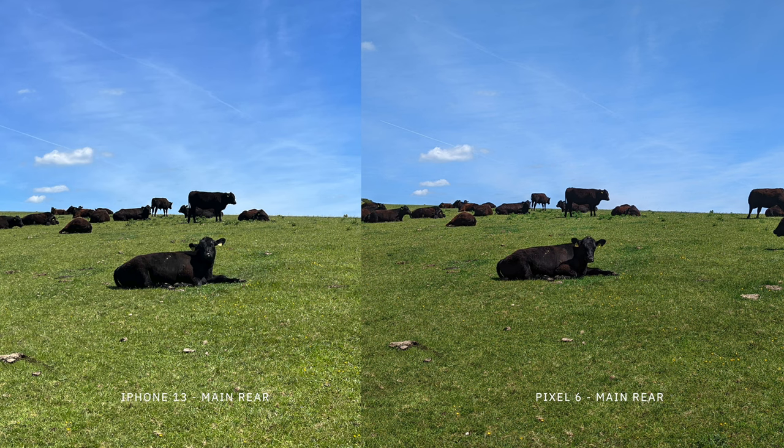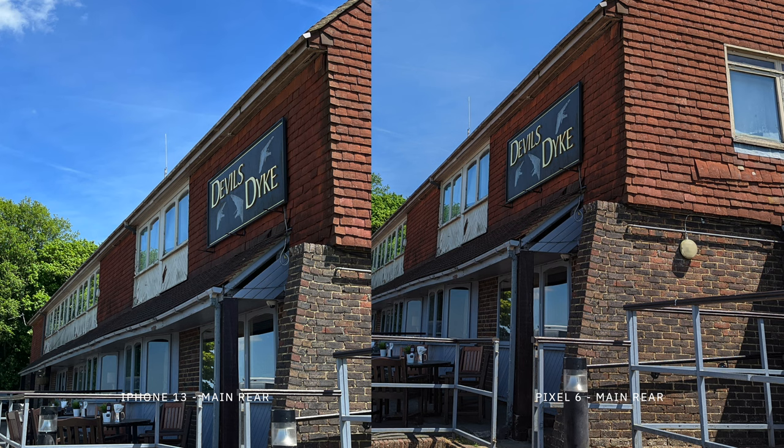One of my biggest complaints with the Pixel 6 is how artificial the photos can sometimes look. That's due to two reasons: the dynamic range we've discussed, and camera sharpening. Comparing photos side by side — iPhone on the left, Pixel on the right — the iPhone definitely sharpens its photos less. You can combat this on the Pixel by shooting RAW and pulling the sharpness down in post, but that defeats the convenience of shooting on a phone. You can also use third-party apps on the iPhone for RAW access, but note that Apple ProRAW is not available on the standard iPhone 13 — you need the Pro versions for that.